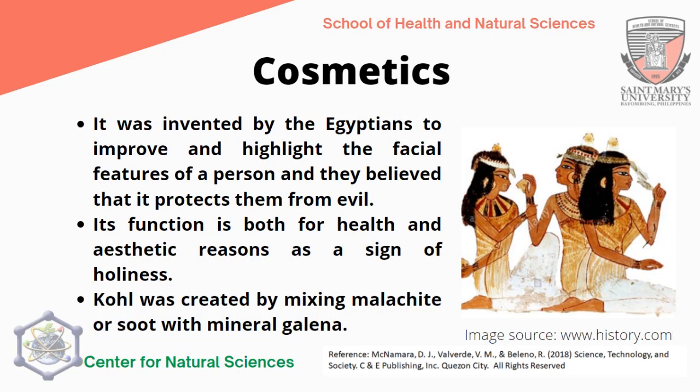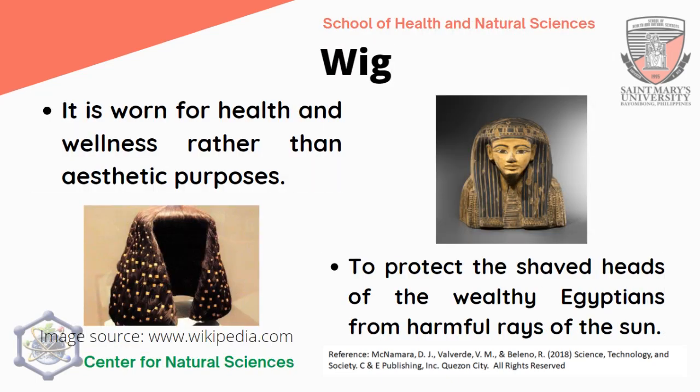Cosmetics were invented by the Egyptians to improve and highlight the facial features of a person. They believed cosmetics protected them from evil, and their function was both for health and aesthetic reasons as a sign of holiness. Kohl was created by mixing malachite or soot with mineral galena. In comparison, cosmetics today are used primarily for beautification and aesthetics, whereas the Egyptians believed it protected them from evil spirits. Wigs were worn for health and wellness rather than aesthetic purposes, used to protect the shaved heads of wealthy Egyptians, pharaohs, doctors, and professionals from the harmful rays of the sun.